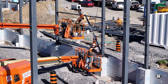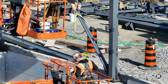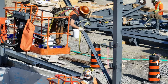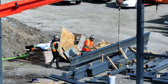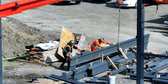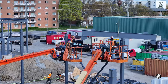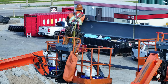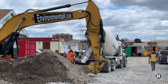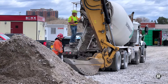The pace of work certainly didn't slacken on Thursday. In the northwest corner, where the base for a pole is being prepared, concrete arrived.